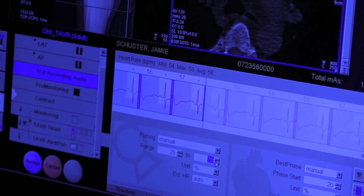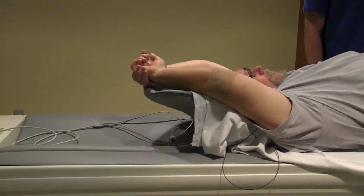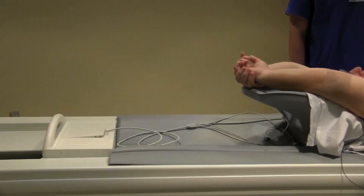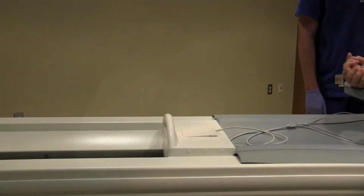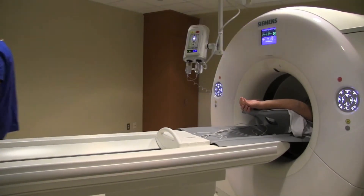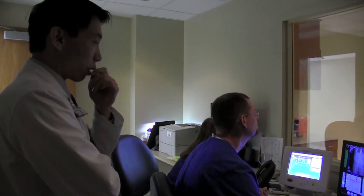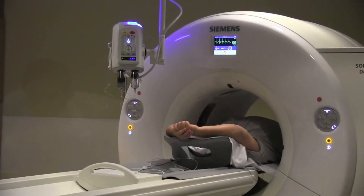What we really would like is a normal, predictable, regular heart rate — generally 60 beats per minute or less. It is very routine that we would give patients some medicine to help slow down the heart rate safely and then image the patient while their heart rate is temporarily slowed. Once the heart rate is slower, it affords us all the capabilities of the scanner in reducing radiation.